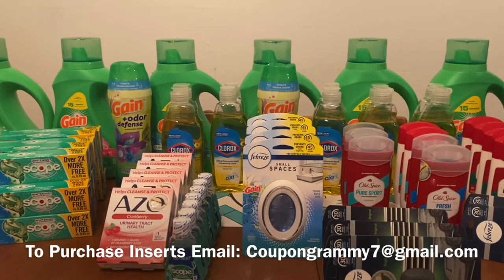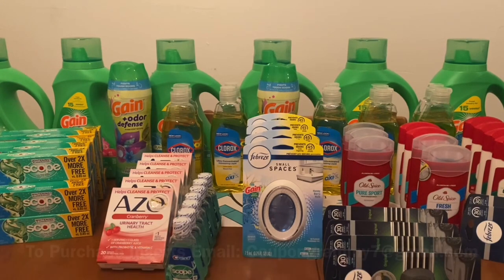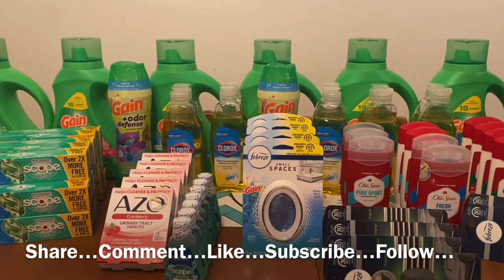I also highly recommend that when working with digital coupons, always scan your product and make sure that your digital coupon is attaching, just like I mentioned in my video here. A lot of Dollar Generals have been receiving their products in new packaging, and sometimes with new packaging may come new UPC codes. So always scan your products. Okay, for this bonus video, let's go ahead and get started.